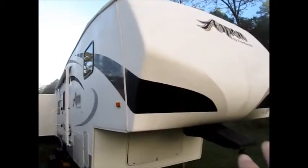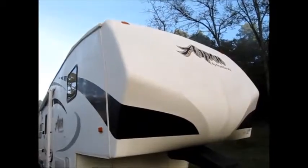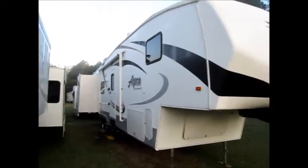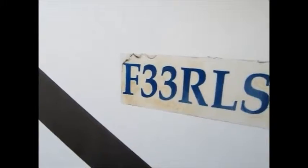This does have the easy turn technology, where it's cut out in the front for short bed trucks. As we go inside, it's a 2008 Aspen F33 RLS. When you first walk in, you have a linoleum floor. Right to the right is some storage cabinets.